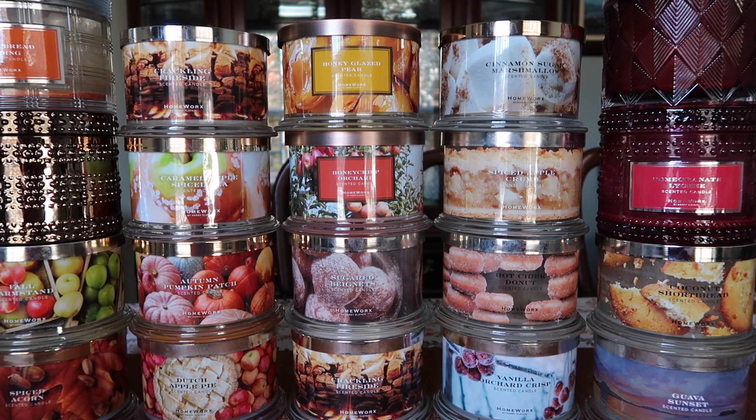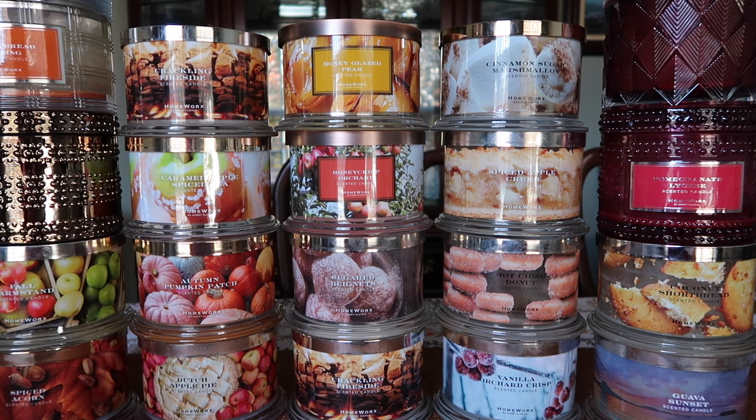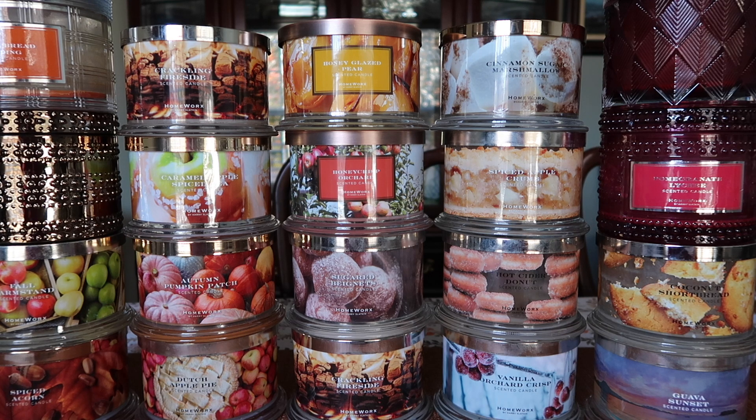Hello everybody! I hope you're doing well today. Today I have my Homeworks Fall Candle Empties to share with you. These are the Homeworks candles that I've burned for September and October. Apologies for my voice — I've been battling laryngitis for the past two weeks. I'm gonna keep this empties video pretty quick and concise, which y'all know is difficult for me, but I want this to be a shorter video so it's faster and easier for me to edit.